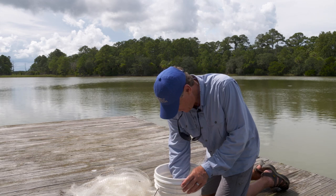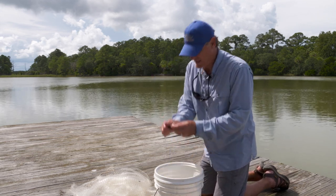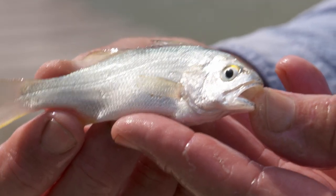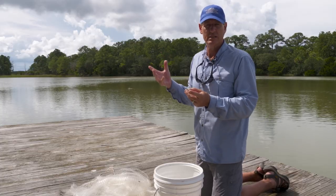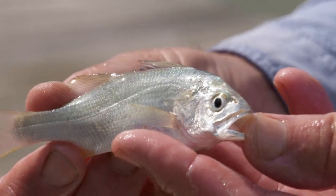Looks like a mullet in here. And a silver perch. So this is one of the drum — I can hear it kind of drumming a little bit. These don't get very big, only about that long. One of the smaller drum species that we have. Quite common, especially in these saltwater impoundments.